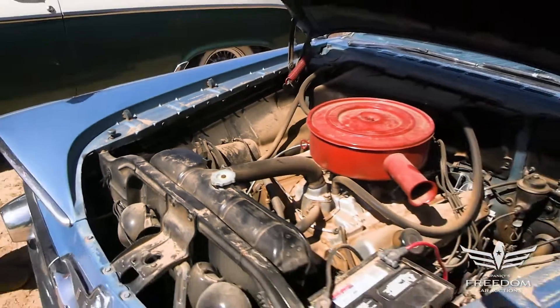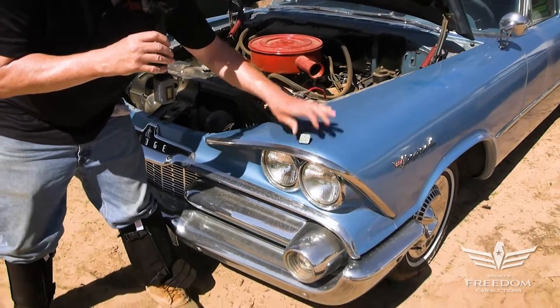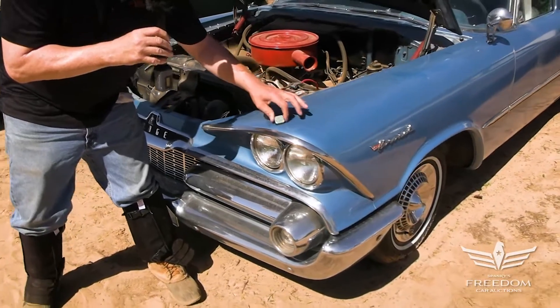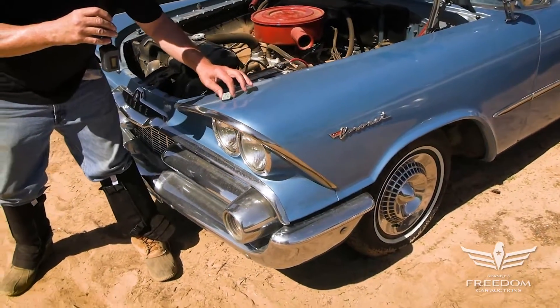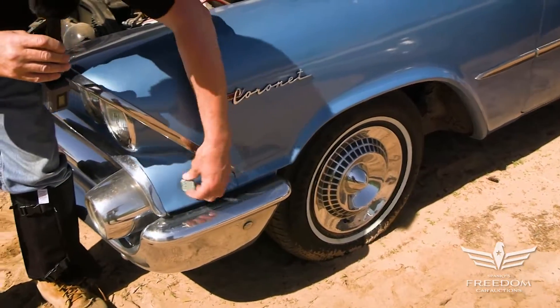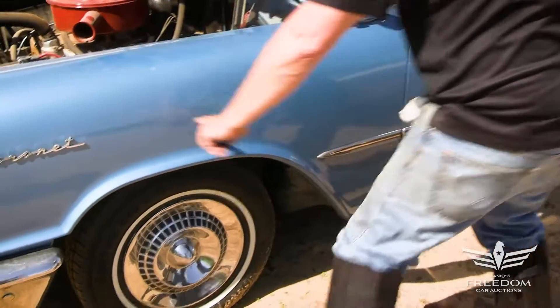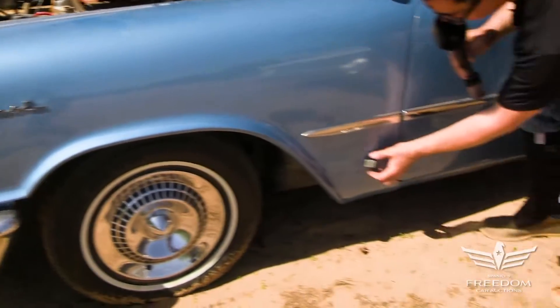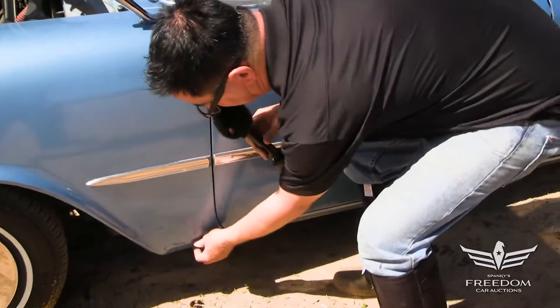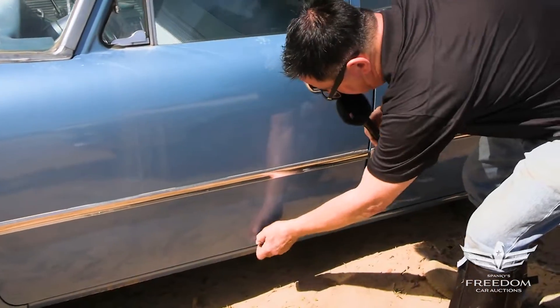Works fine. One thing I like to do with these cars, because they were very prone to rust, is to break out the magnet, especially over the headlights. Are we sticking? Yes — that's very nice. The magnet continues to stick all the way down. That's great. Door bottoms looking nice.